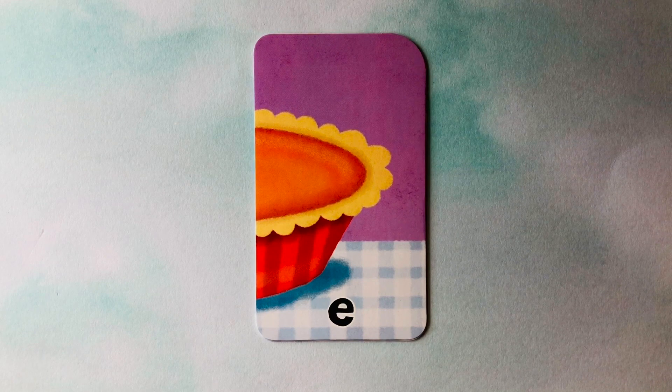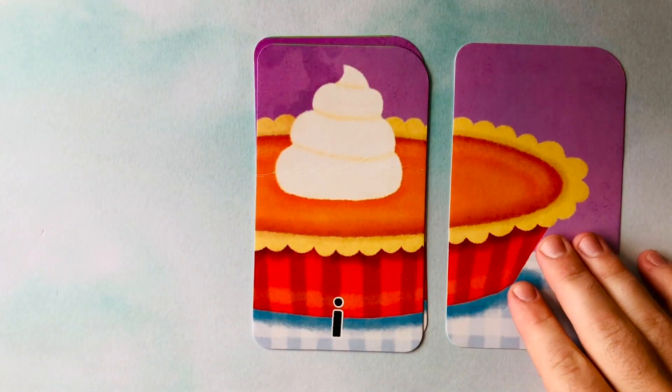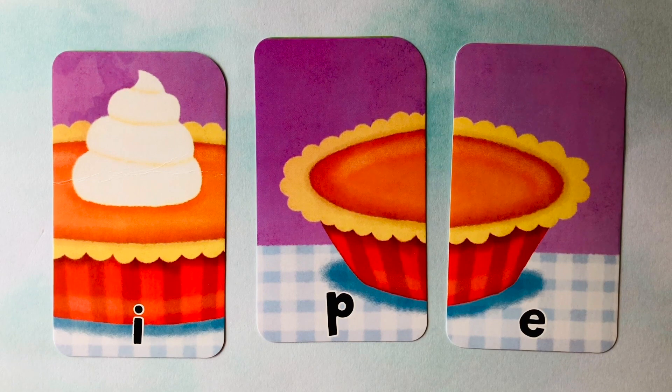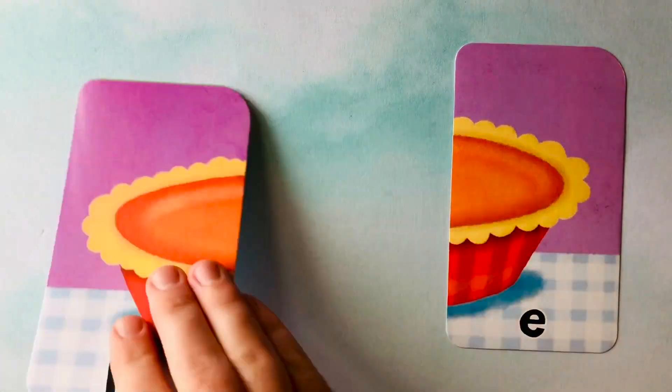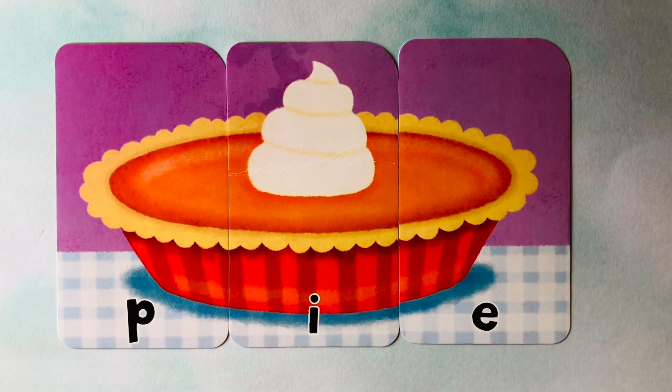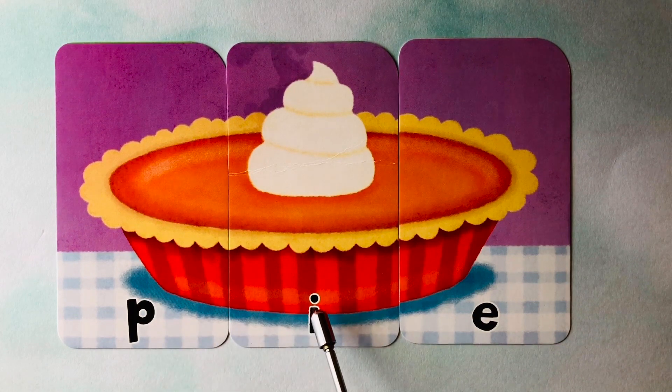Let's learn how to spell words. We have an E, an I, and a P. This looks like something I eat during Thanksgiving — I think it's a pumpkin pie. Do you know how to spell pie? It starts with a P, in the middle is an I, and it finishes with an E. Pie. It's spelled P-I-E. P-I-E spells pie. Can you spell it with me one more time? P-I-E. Pie.